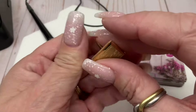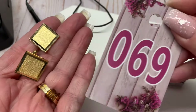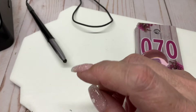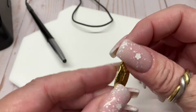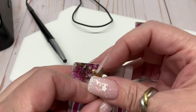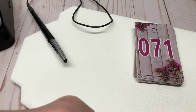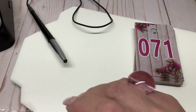Gold-tone cufflinks, scratch right there — three bucks. So far we've found lots of matches and I'm very happy. I have this little feather pendant thing — a dollar, gold-tone.